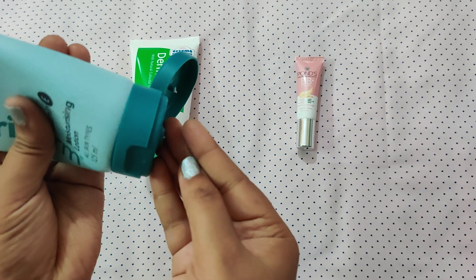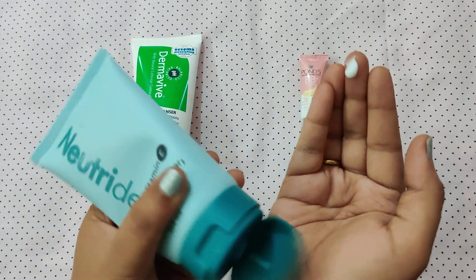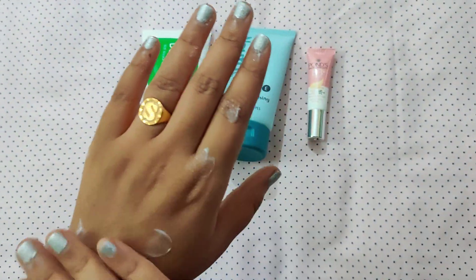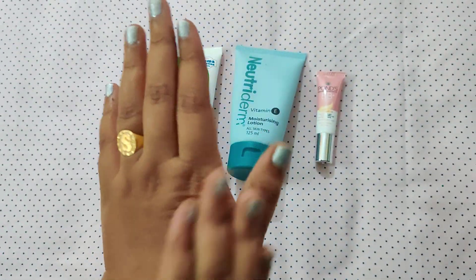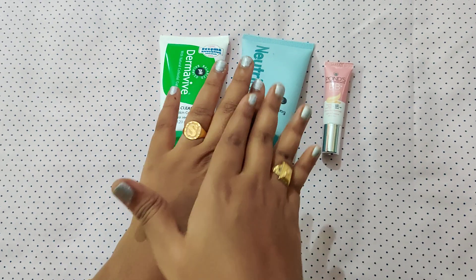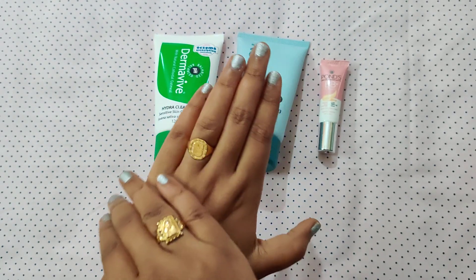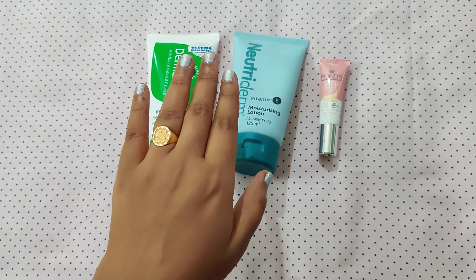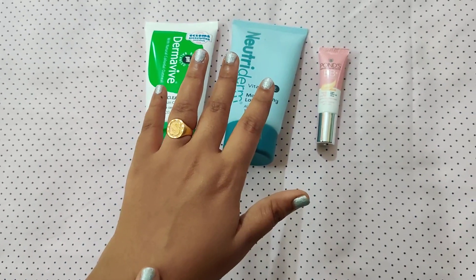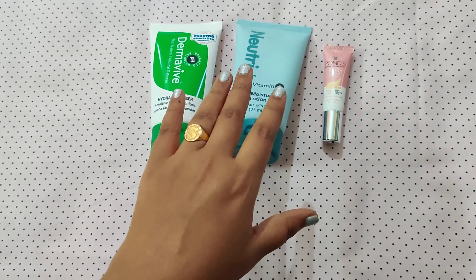I will show you how to do my makeup step by step. This is the moisturizer. I will show you how to prep and cover the skin. I will show you how to apply it to the skin.